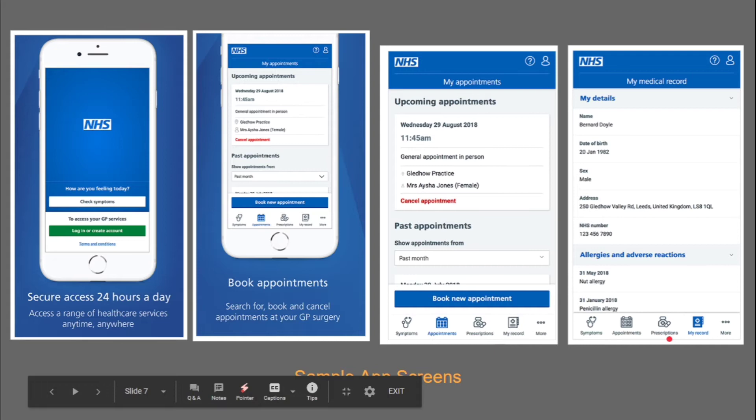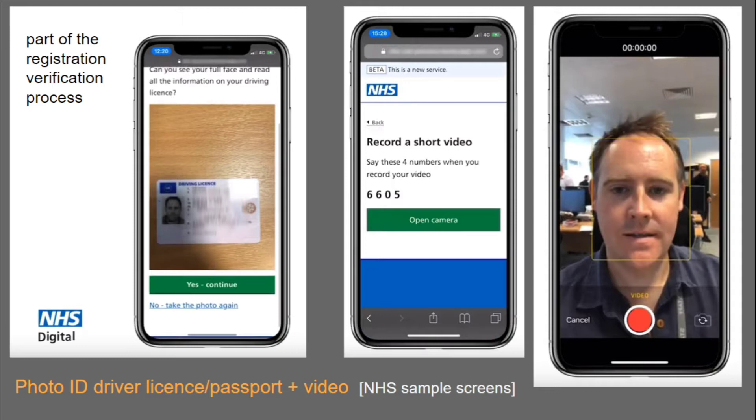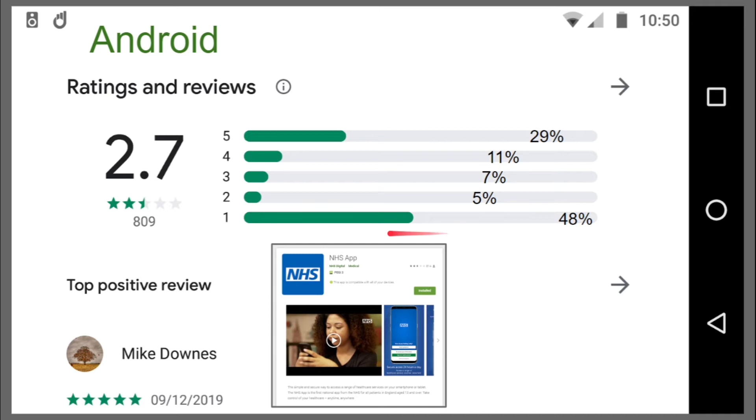One of my thoughts about the registration and verification process is that people may get really caught out and find it very hard. This is speculation, but to actually get your smartphone and take a photo of your driver's license, photo ID or a passport, then get a screen saying 'please make a video saying 6605' and open your camera — as shown in this demonstration — maybe that might lead to some people being disheartened and stopping.